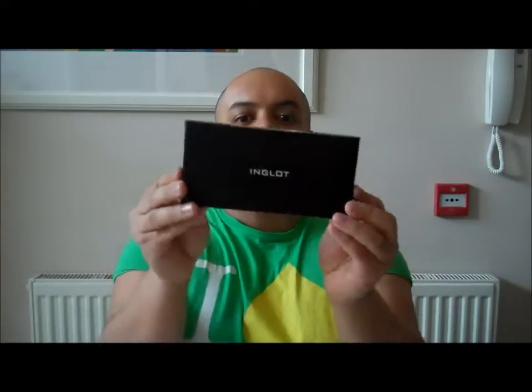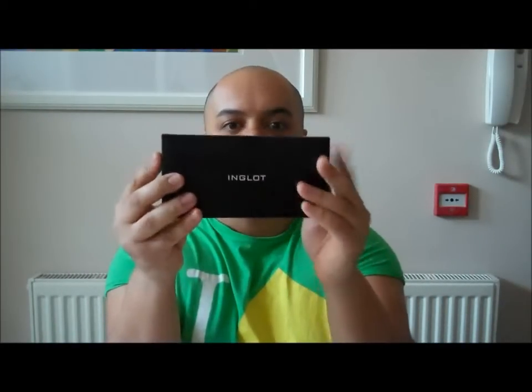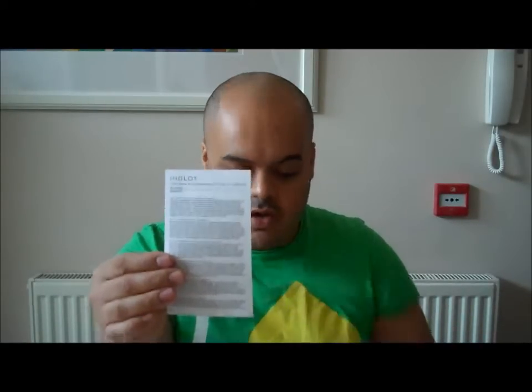The palette actually came in this black box here, which is lovely and matte and very prestige. The palette also came with an instruction guide inside and the ingredients of the products, which I think is really good. If you're allergic to certain things or prone to breakouts, you can check this and see if you're allergic to anything. It's nice to be considerate enough to include that information.